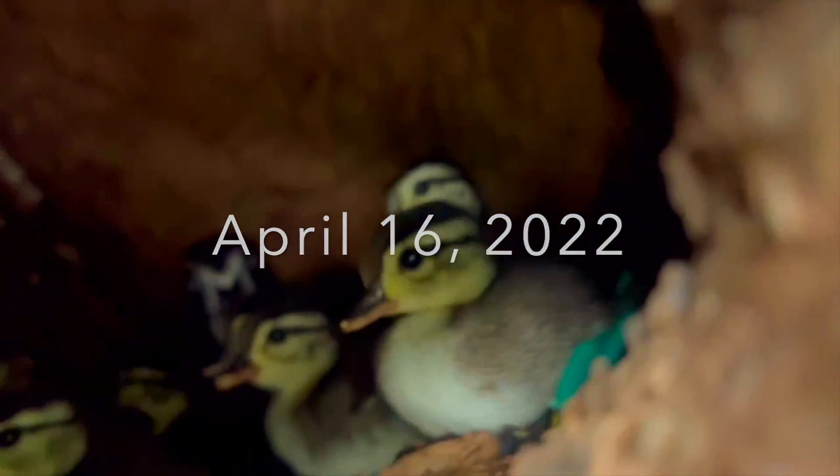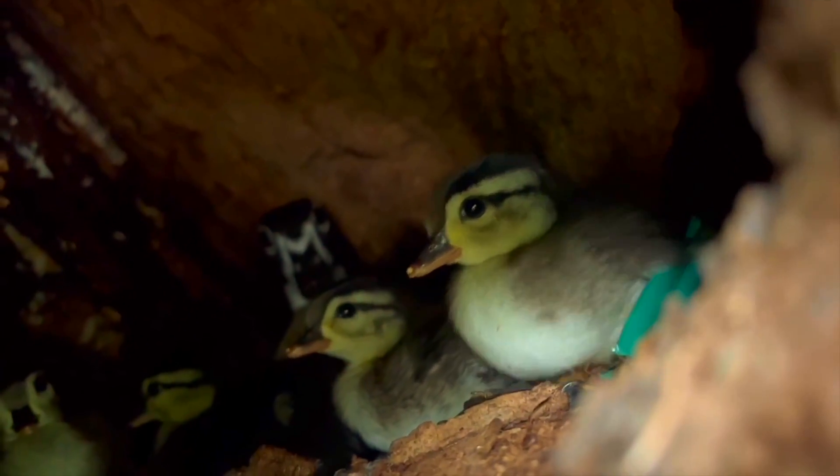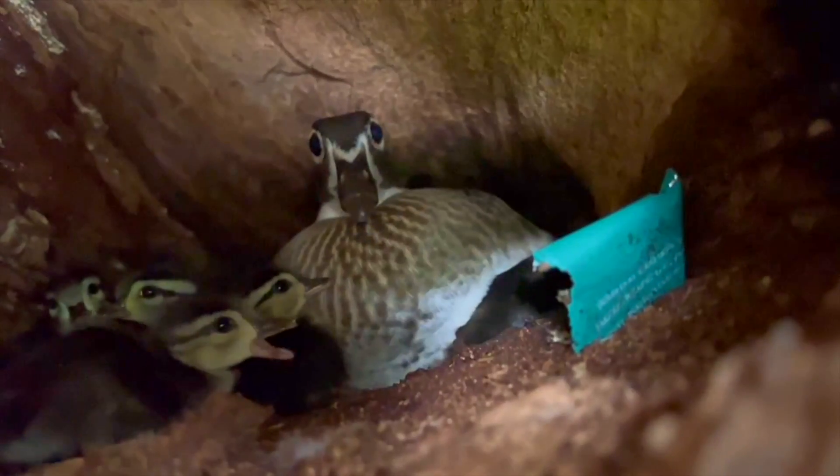At 8 a.m., I looked at the entrance of the tree hole, and the baby wood ducks had been born and were crawling around.